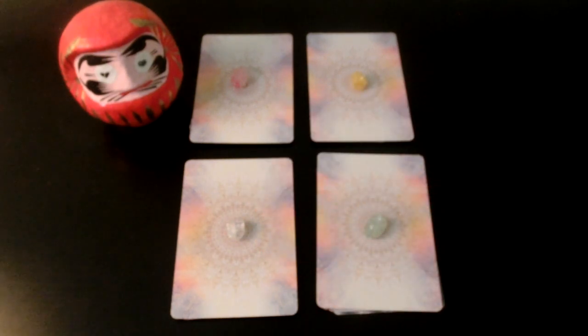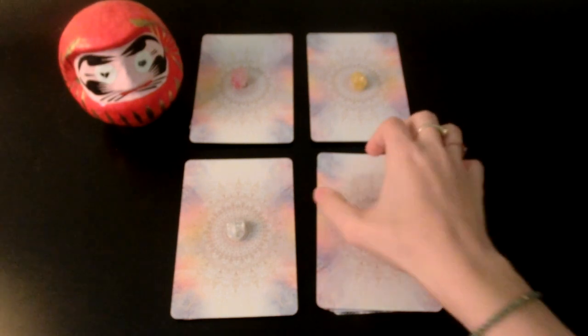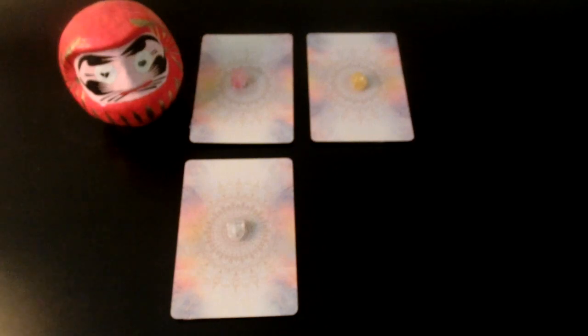As always, feel free to pause the video if you need more time to decide. I'm going to go ahead and get started with the pink — number one.